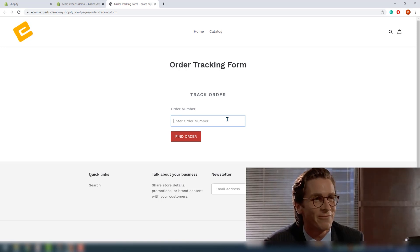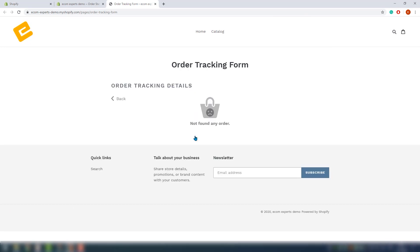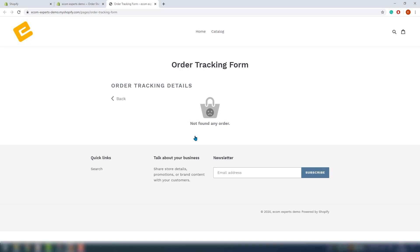We can't actually test this app since we don't have any orders on our demo shop, but you can see how it looks. Let's write some dummy number: 123456, which is also the password to my life. I click on Track Order. That was fast — the app didn't find any order with that number, but still, this thing is working. What we like about this app is it's easy to install and to customize, and the output on our demo shop is looking really good.